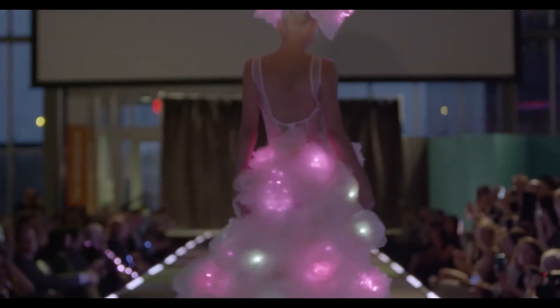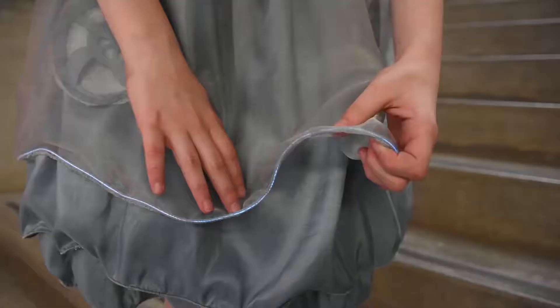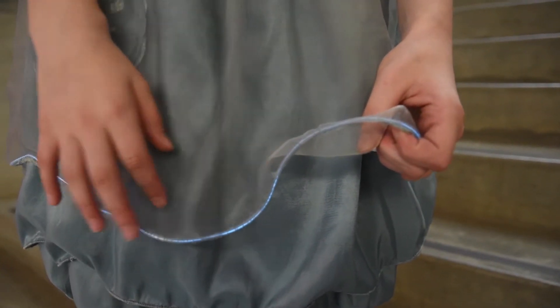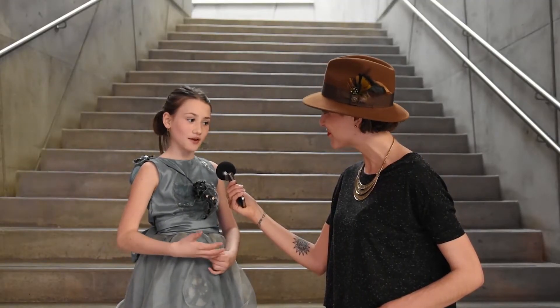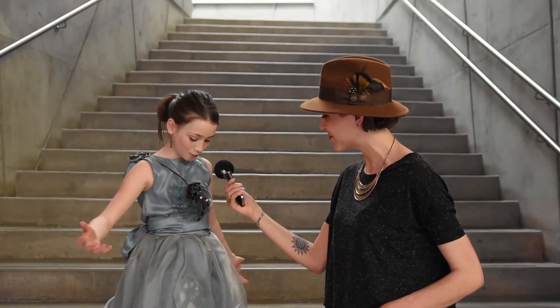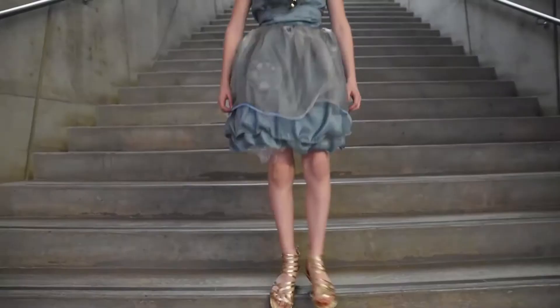Lauren, tell me about your dress — you made it! My dress is called the Nautilus dress because of the three Nautilus shells on the top: one on the front, one on the shoulder, and one on the back. It also has four Nautilus shells on the bottom that I laser cut and drew the plans for myself. And when I jump or take a step, they will turn on.